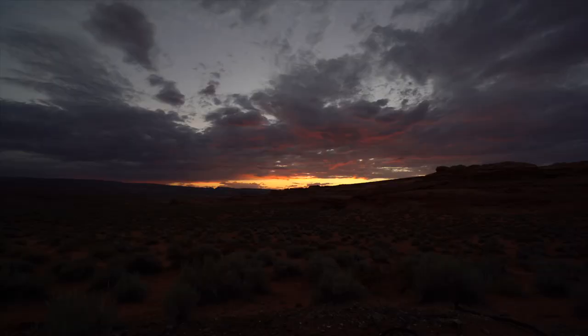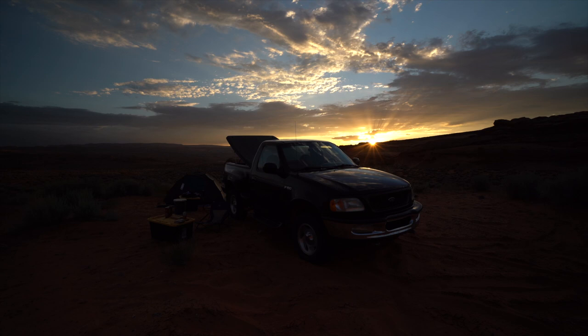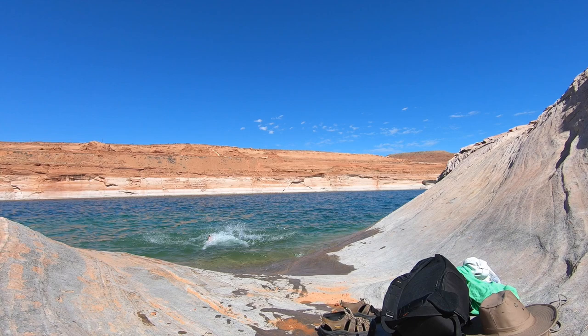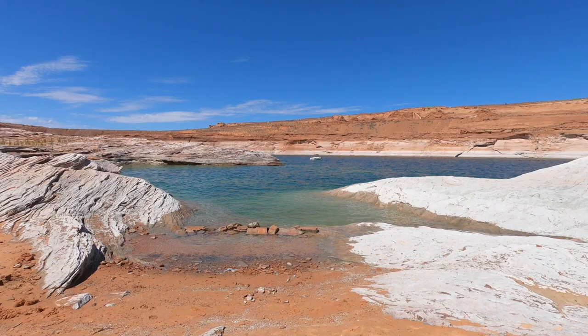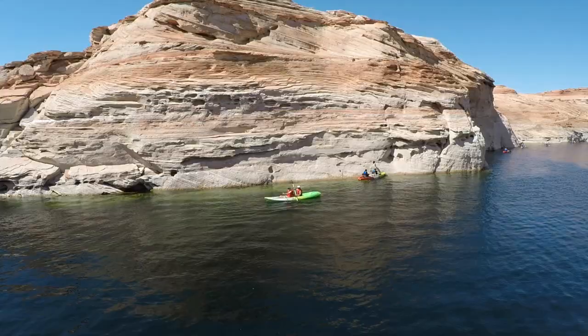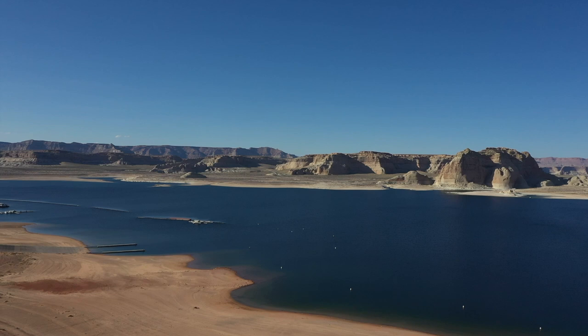That evening I found a nice place to camp near Lake Powell. The following day I explored some areas around the lake and even went for a swim. Lake Powell is a remarkable recreational area — it has more coastline than the entire west coast, over 2,000 miles. It's the second largest man-made lake in North America.